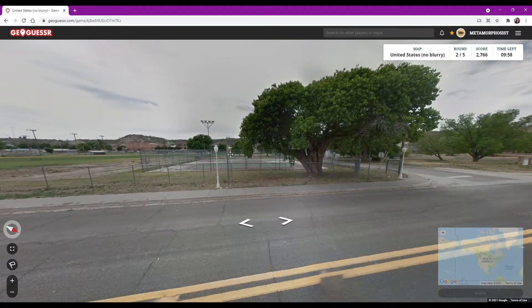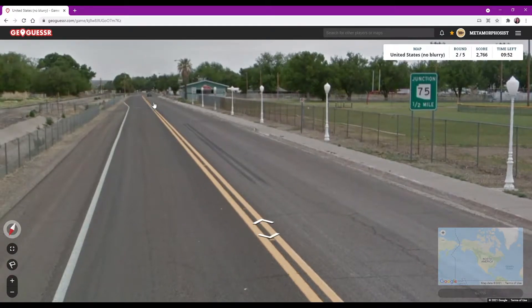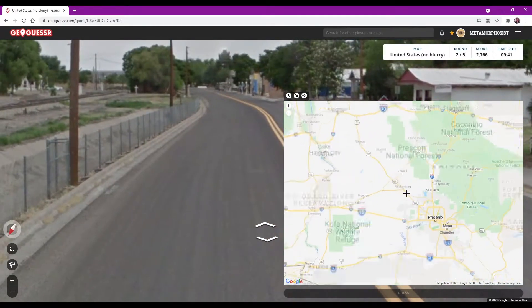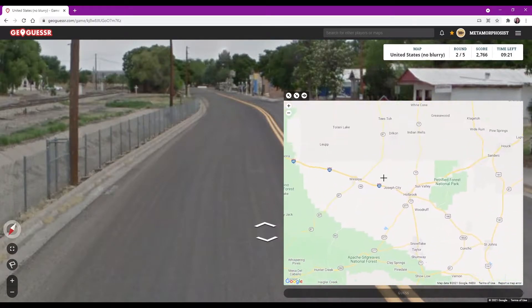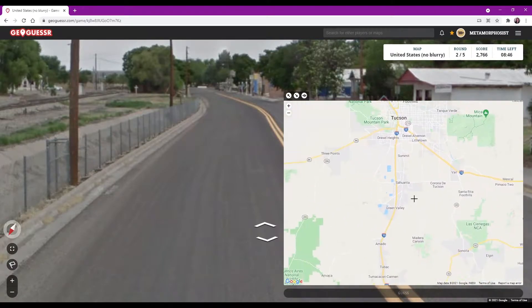Got a highway sign - this is much easier. Junction 75, Arizona. Let's go to Arizona and find Route 75. Throw a dot.